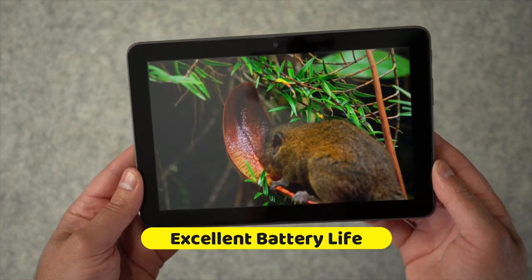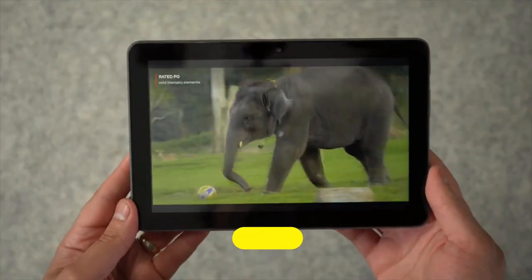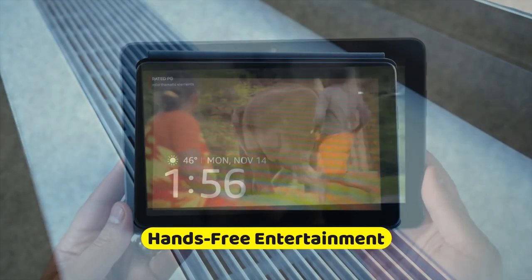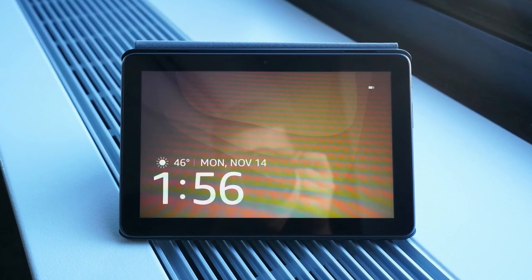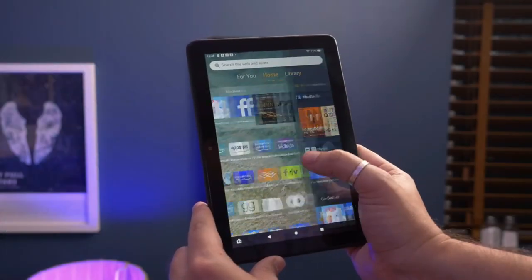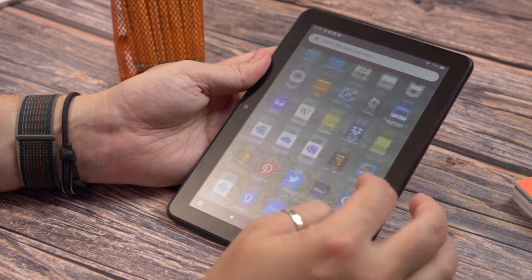And for those moments when you just want to kick back and relax, the Fire HD 8 Plus offers hands-free entertainment with Alexa. Ask away and let Alexa do the heavy lifting. Plus, it's tough enough to handle the oopsies of daily life thanks to its durable design. The Amazon Fire HD 8 Plus is not just a tablet — it's your resilient digital companion.